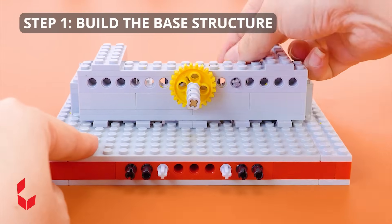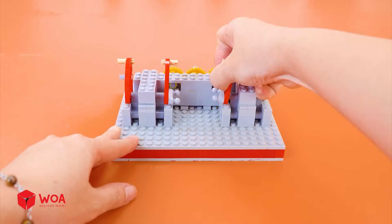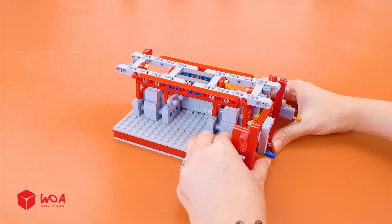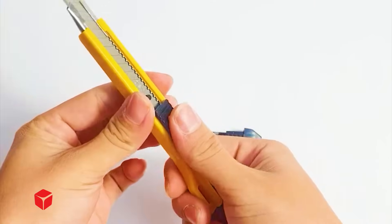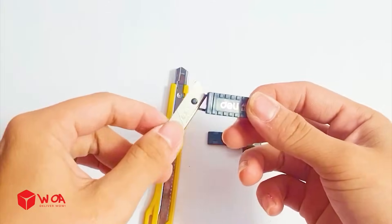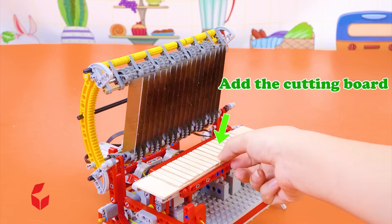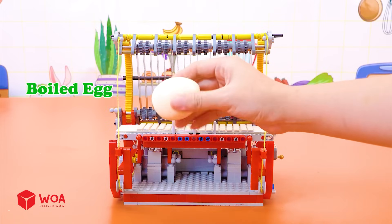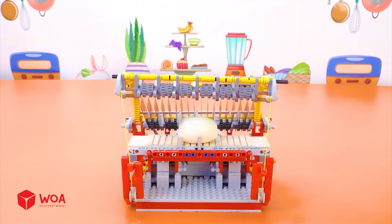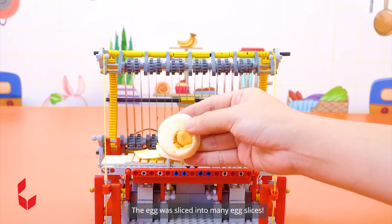How to build the cutting machine. Step 1: Build the base structure — add the gears, add the rack, add the engines. Step 2: Build the knife part, combined by 18 by 9. Add the cutting board. Testing what types of food the machine can cut — boiled egg. Success! The egg was sliced into many egg slices.